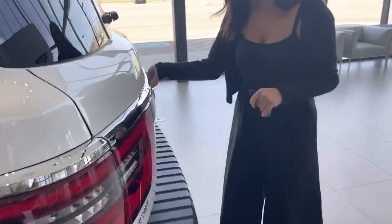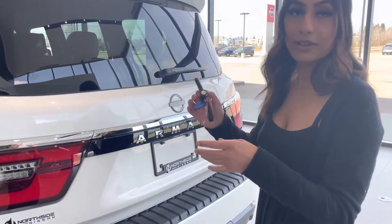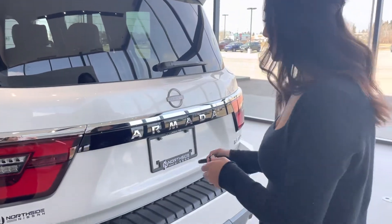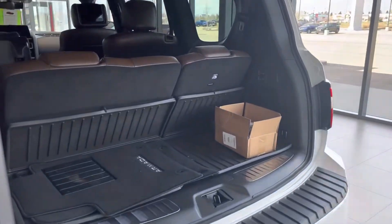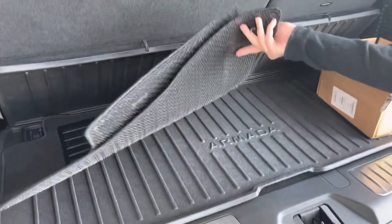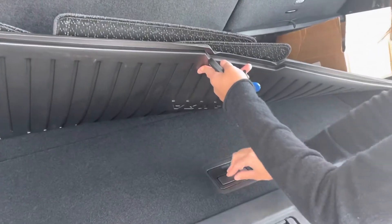Moving on to the cargo area, you'll see there's additional storage right here, and this is a power liftgate — you can open it right from the key fob. You'll see there's tons of space back here as well. There's already a cargo liner in here that the customer purchased, and there's even more storage underneath.